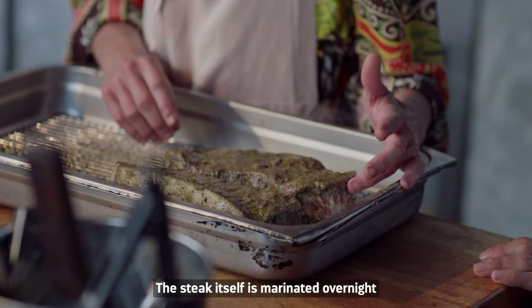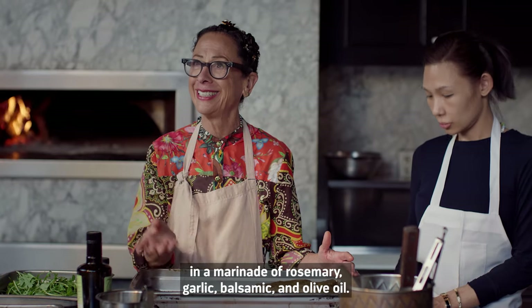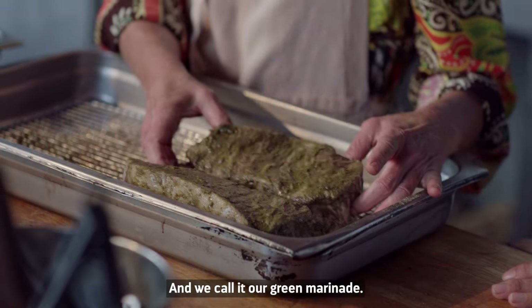The steak itself is marinated overnight in a marinade of rosemary, garlic, balsamic, and olive oil. We call it our green marinade.